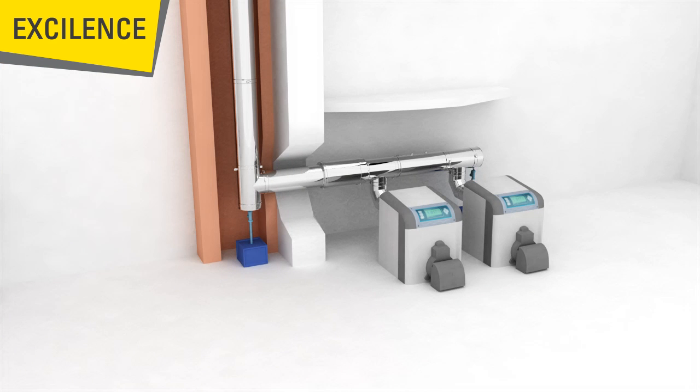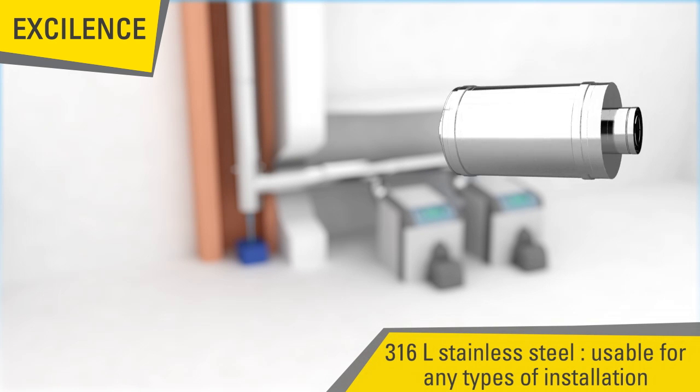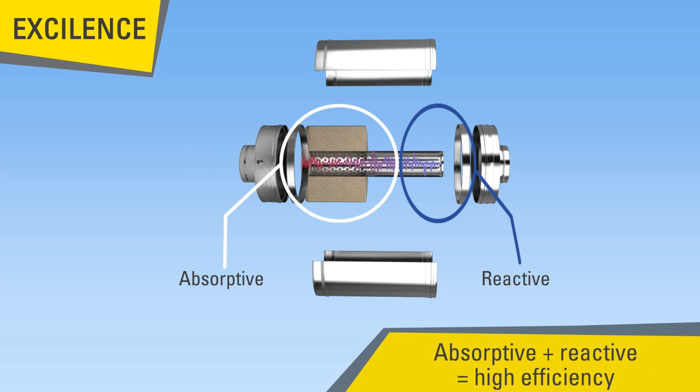The cylindrical Excellence units are made out of 316L stainless steel for optimal resistance to corrosion and condensates. The solution combines two technologies — absorptive and reactive — making it efficient across a wide band of audio frequencies.